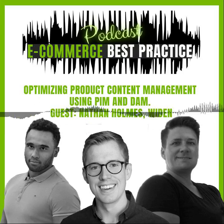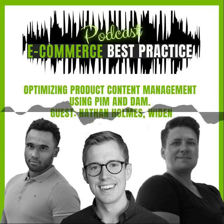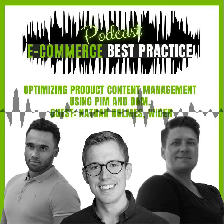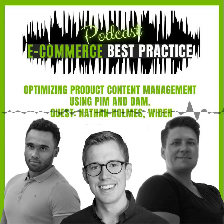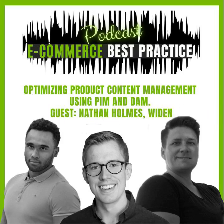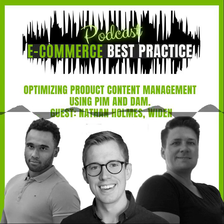Welcome to our e-commerce best practice podcast. Today we have a very special guest and we're happy to have him here. His name is Nathan Holmes. Nathan, please introduce yourself to our listeners. Thanks so much for having me, Aaron and Isaiah. I work at Widen as a product marketing manager, and Widen provides cloud-based digital asset management and product information management software.